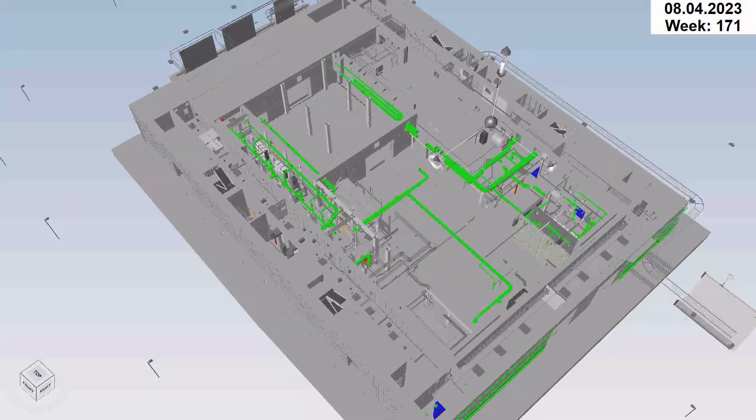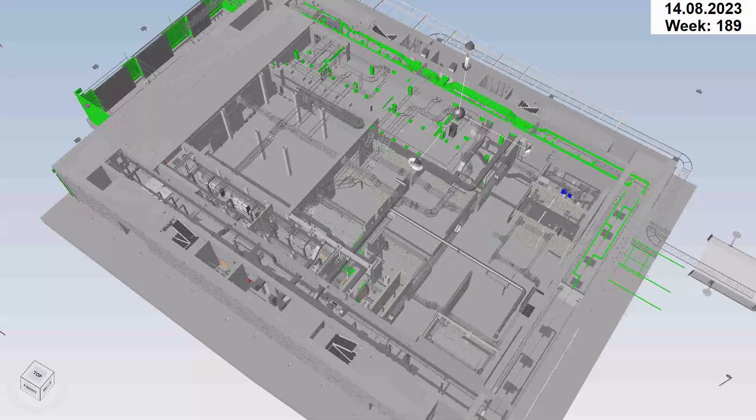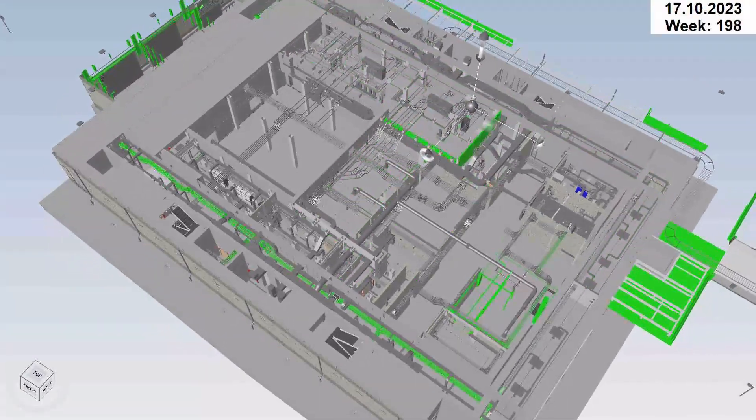My name is Dan Ashton and I'm the technical director at ProSat. The scope of our project is to provide support on the client side for a major nuclear infrastructure project.